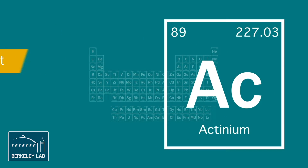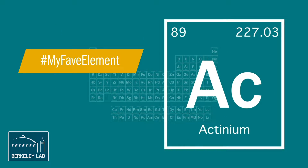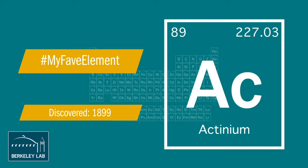Right now I'm very motivated by Actinium-225. It looks to be an extremely promising candidate for the treatment of cancer, and it's extremely hard to make, and we are exploring alternative production pathways for it.